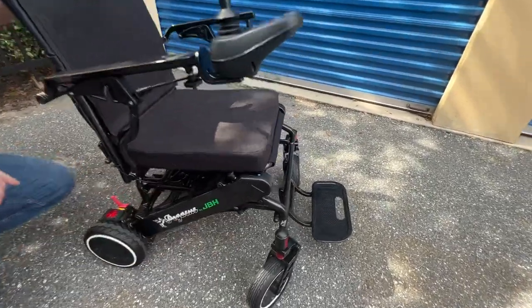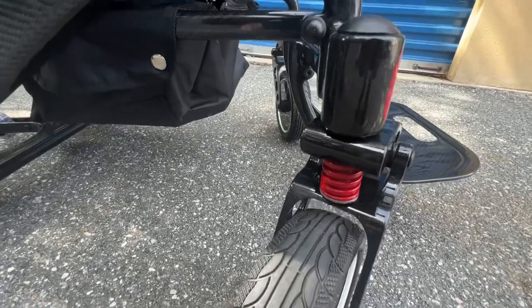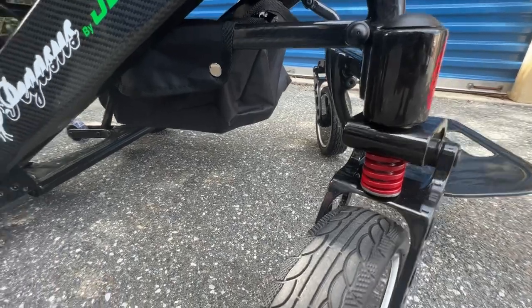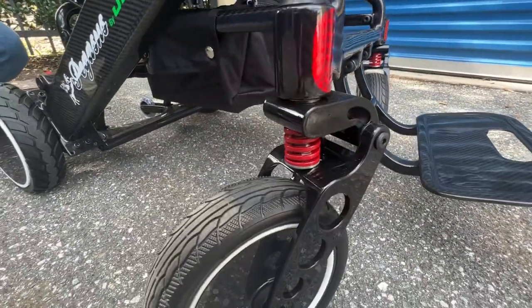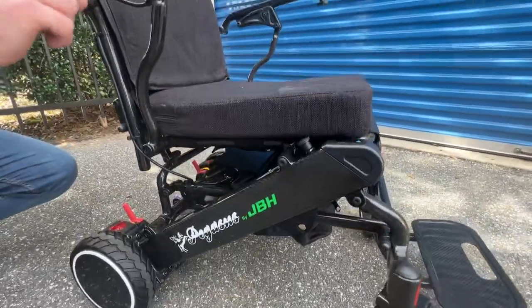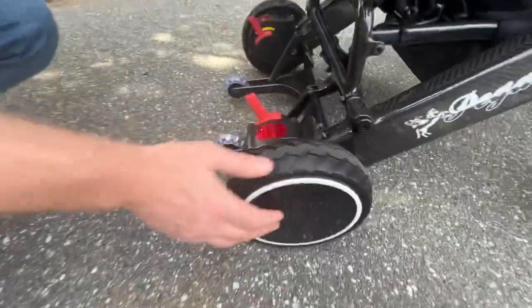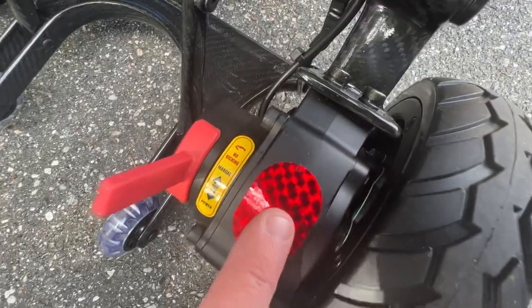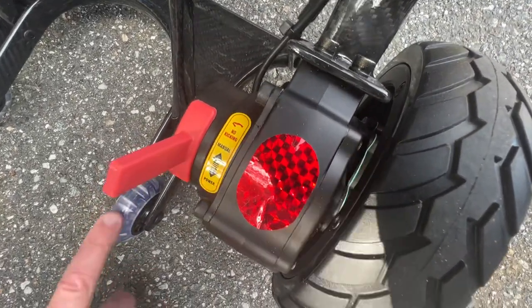We have DuraShock capability on the front caster — almost nothing on the market has this specific type of DuraShock capability. The chair is 100% carbon fiber, holds up to 310 pounds, and has 250-watt motors with the e-torque delivery system. You can see the reflective material, and we have kickstand anti-tip wheels.